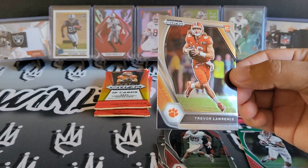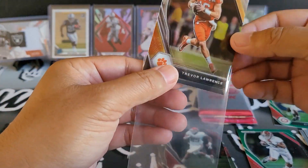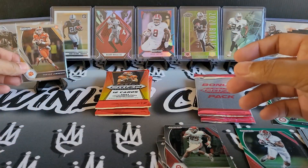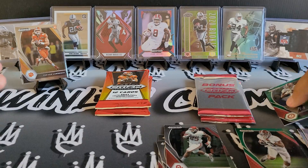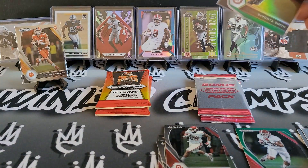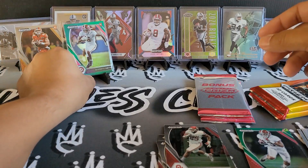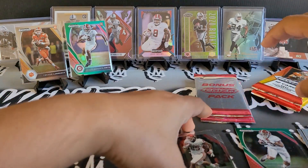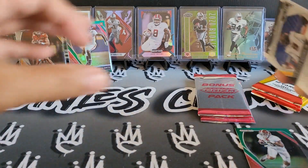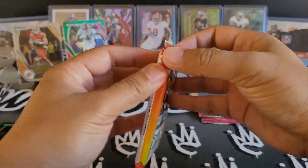This is draft picks, it is college, but it's pretty cool to pull a T-Law right off the bat. Definitely going to get him sleeved up. We'll get the Devontae Smith sleeved up too since it is a green prism. Hopefully you guys like the Raiders in the background — got to shout out my team. Even though my Raiders are in Vegas, they are still Oakland to me. So we'll put those rookies off to the side — nice green prism — and get into pack number two.